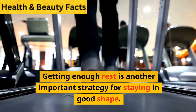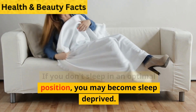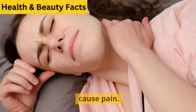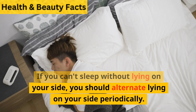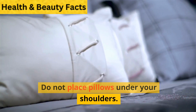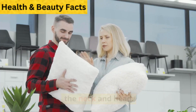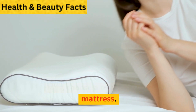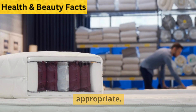Get better sleep: Getting enough rest is another important strategy for staying in good shape. If you don't sleep in an optimal position, you may become sleep-deprived, and improper sleeping posture can also cause pain. Make sure your spine is in a neutral position and try to sleep on your back. If you can't sleep without lying on your side, you should alternate sides periodically. Do not place pillows under your shoulders; instead, place them under the neck and head. Buying the right mattress is also important. If your waist is narrower than your hips, choose a relatively soft mattress. If your waist and hips are the same width, a firmer mattress may be appropriate.